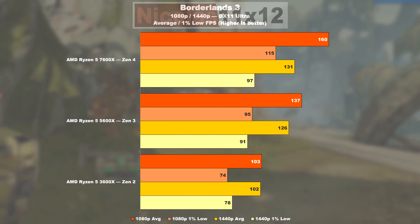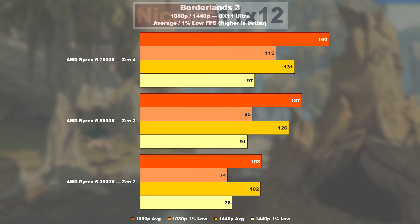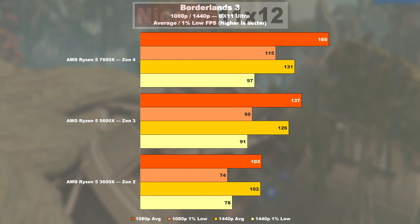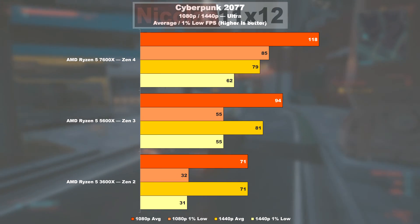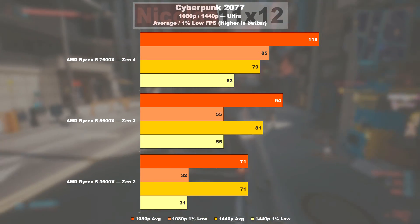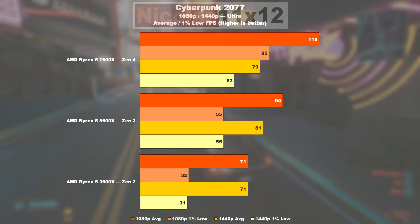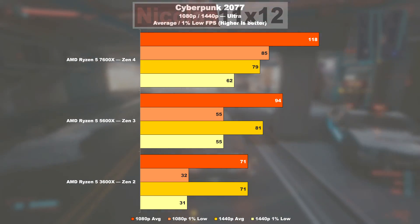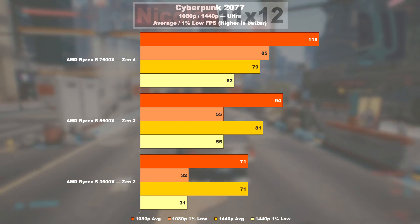Moving on to Borderlands 3: Zen 3 on average offers 33% more FPS over Zen 2, and also 28% higher 1% lows. Zen 4 then manages a gain of 17% over Zen 3 and 21% in the lows department. Cyberpunk 2077: the 3600X is clearly stuck in a CPU bottleneck. With the 5600X, we're already seeing 33% better results, plus a whopping 72% gain in minimum values. The 7600X makes clear there's still room for improvement with 26% higher frame rates over Zen 3, and Zen 4 is capable of a 55% uplift in 1% lows over Zen 3.